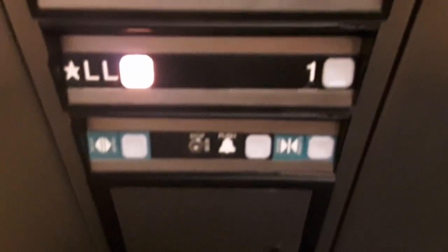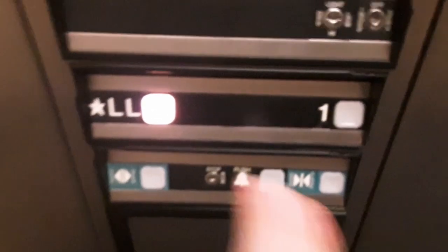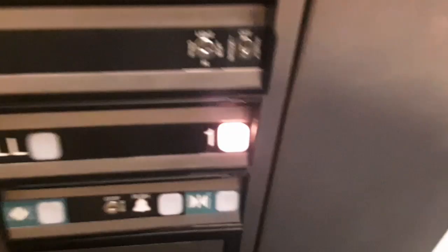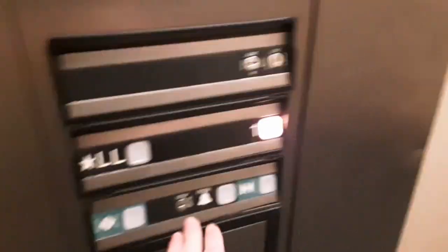Dover. Oil hydraulic. Door close does not work. It looks like that bumper has been — it's still functional. There's also a level indicator here. Lanterns do indeed work.